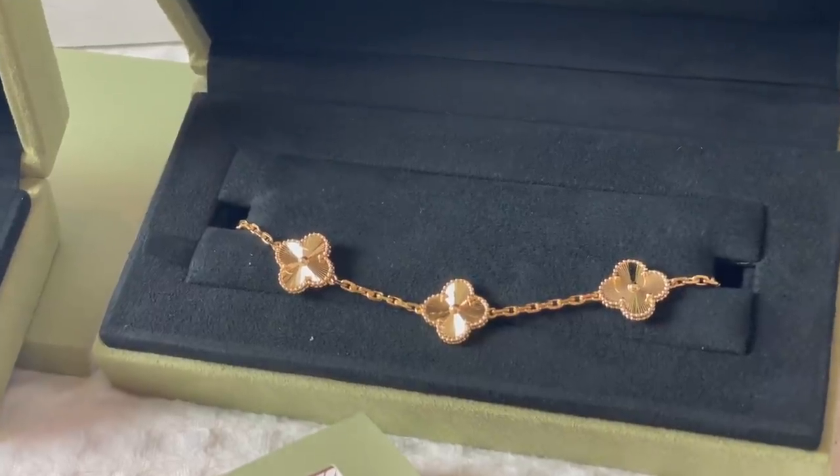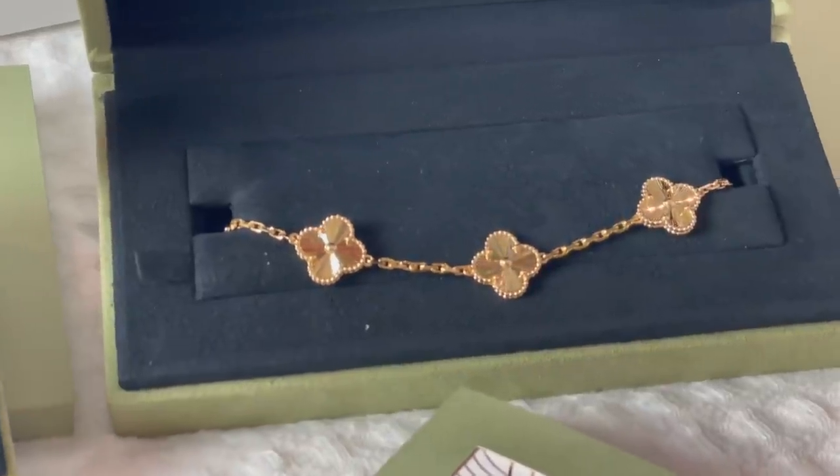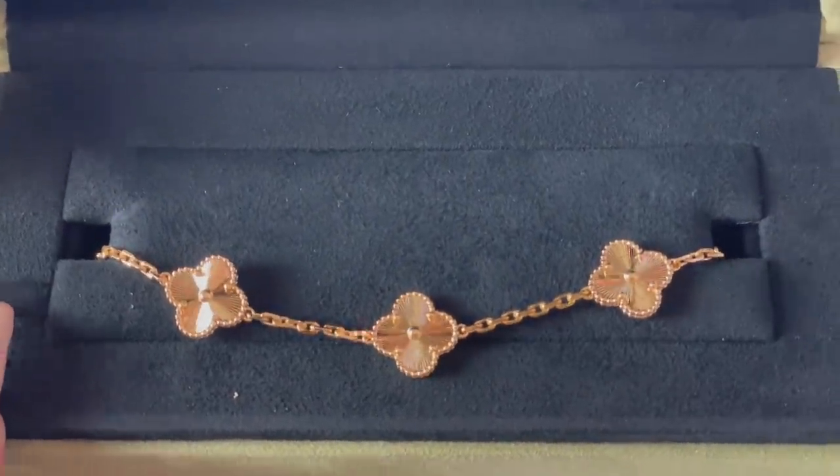Maybe you can guess what's in this box then — again, so decadent, so beautiful. Gorgeous jewelry box to present to you. Oh my god. The five motif all yellow gold matching guilloche Alhambra bracelet. This is a dream — honestly, a dream for a luxury collector in jewelry, in fashion, in handbags, in shoes, in whatever. A dream. It is so stunning. Lights may or may not be doing it justice — we'll get cutaways — but stunning.